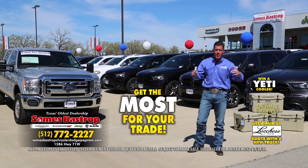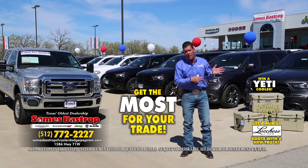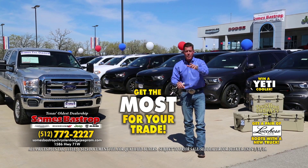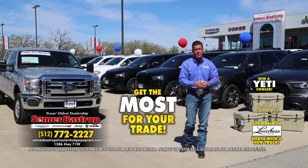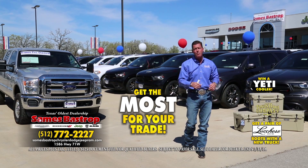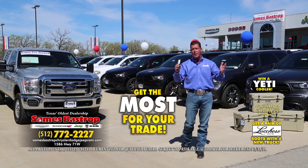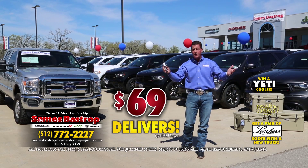Maybe you're driving a jacked-up, lifted wheels-and-tires truck and everybody tells you they can't give you money for it because people don't want that. I say bring your truck right now — I'll trade you out of it. I'll give you more money for your wheels, tires, and everything you've added to that truck, because that's what sells here in Texas. Sames Bastrop Chrysler Dodge Jeep — register to win a cooler, call the number on your screen, or check us on the web.